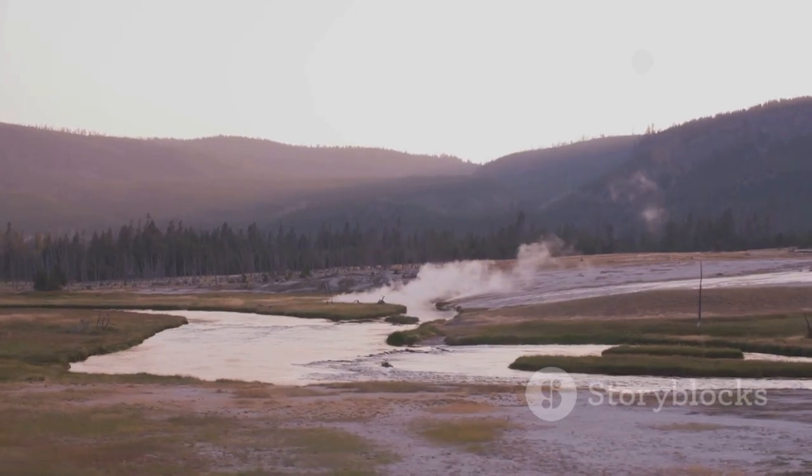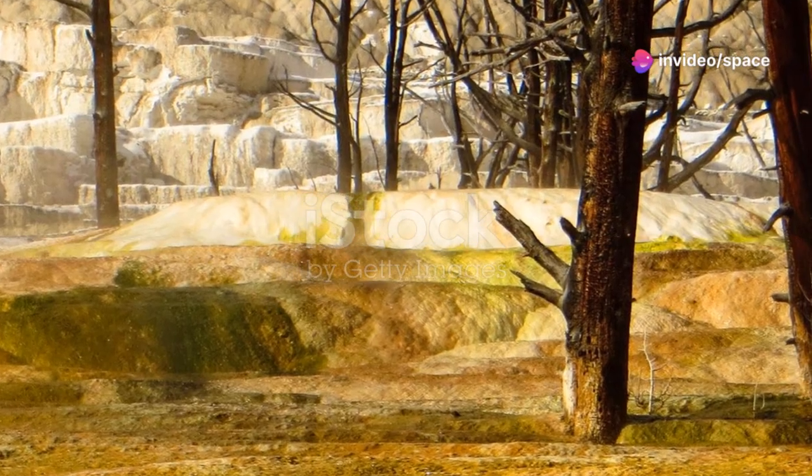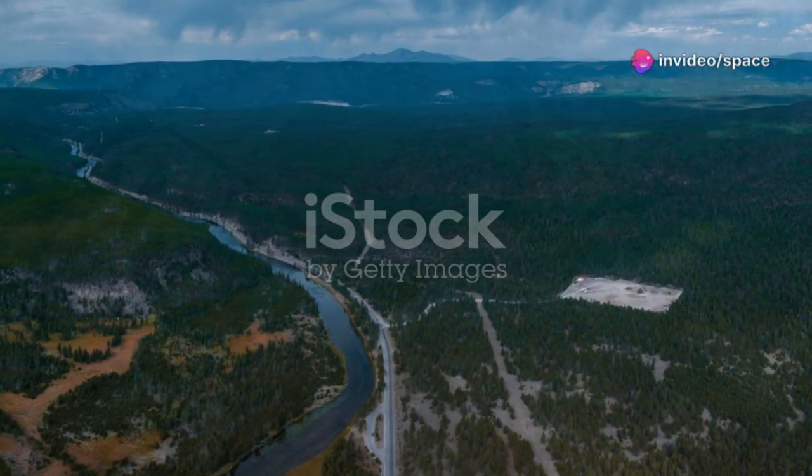Many seek peace here, a connection to something primal. But beneath lies immense power — a geothermal heart. This contrast is what makes Yellowstone so captivating.